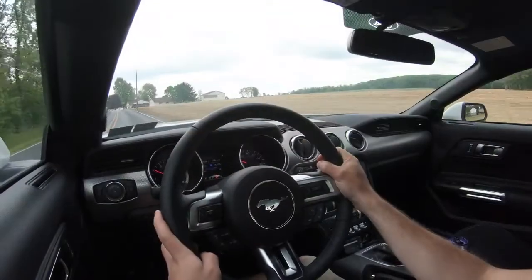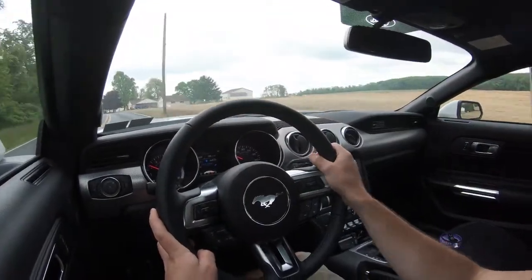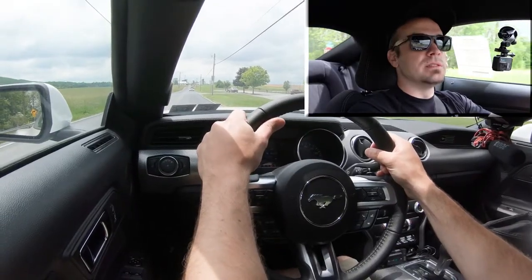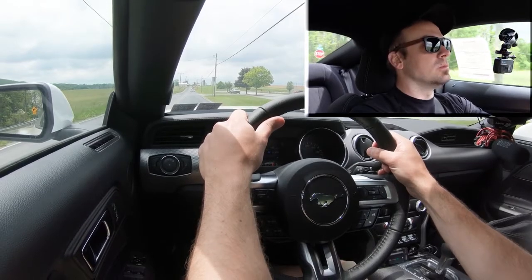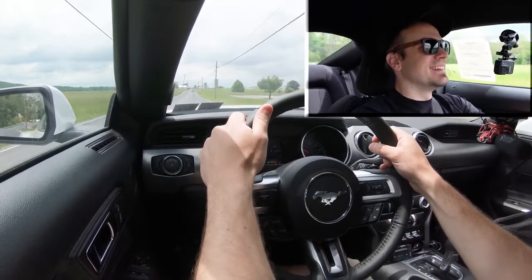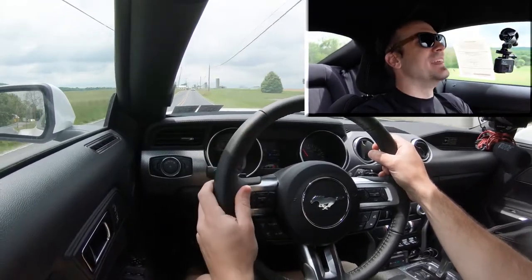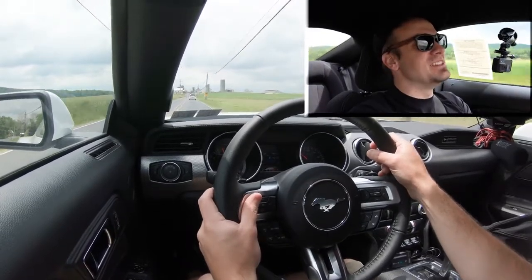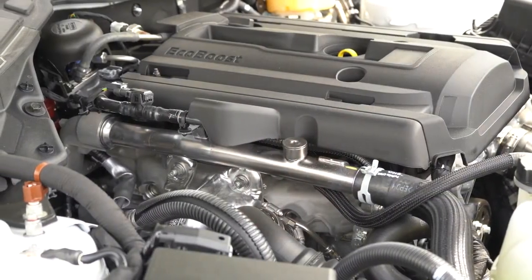Let's do a quick little acceleration test. I'm going to put it in sport driving mode and see how quickly we can get this 2020 Mustang EcoBoost up to speed. Definitely quite a bit of get-up-and-go — certainly not as quick as the GT, as the GT is a beast — but I was pleasantly surprised. There's a good bit of acceleration in the Mustang EcoBoost.